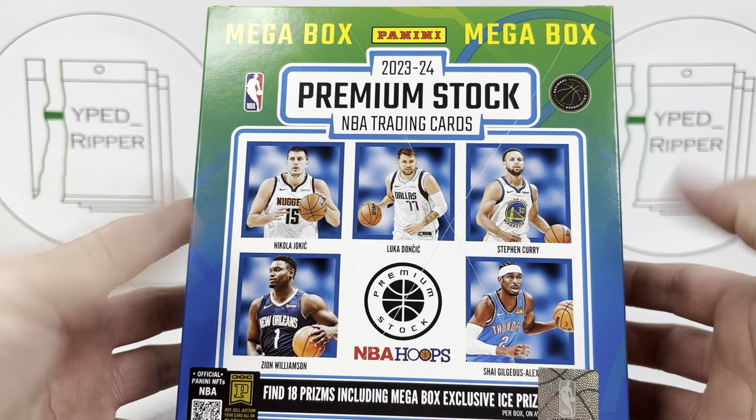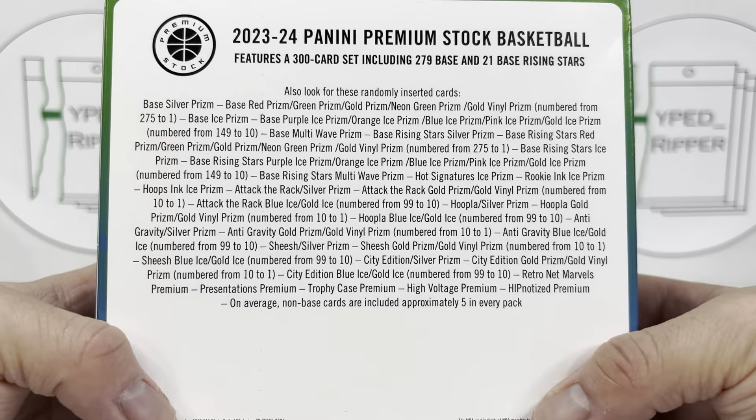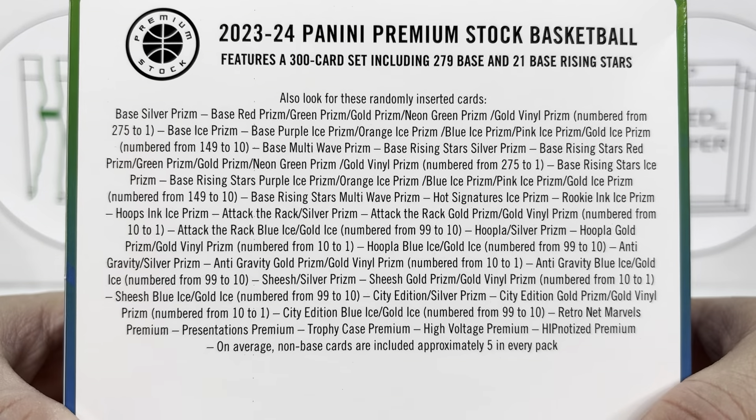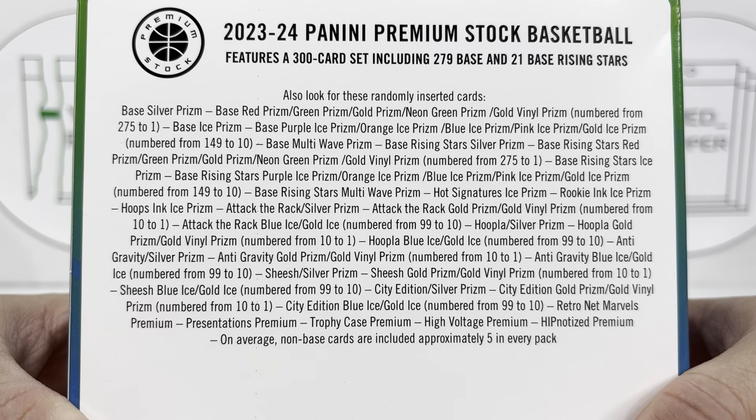What's going on YouTube? Hype Ripper here back with another video. I'm excited to bring you guys today a new product that I got in the mail — the 2324 Premium Stock Basketball Mega Box.